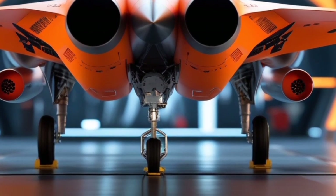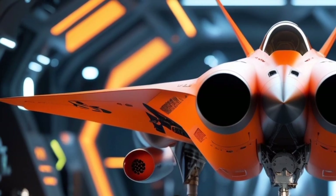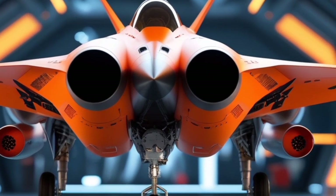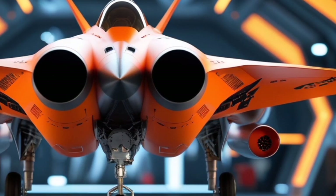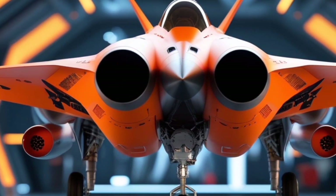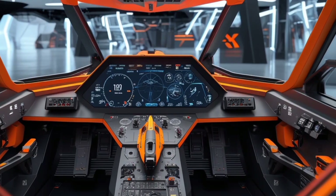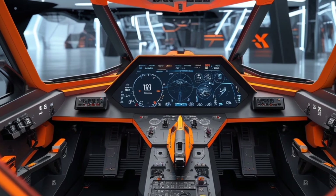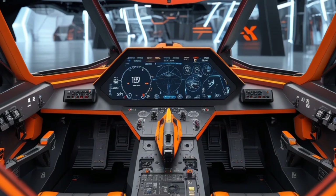One of the most visually striking aspects of the Skyreaper X-77 is its bold design. For our review, we featured an orange variant that highlights the aggressive curves and sharp angles of the aircraft. Whether viewed from the front, side, or rear, the jet's silhouette reflects speed, power, and modern innovation. The engine section, with its heat-resistant alloy components and illuminated exhaust vents, adds to the futuristic aesthetic of the fighter.